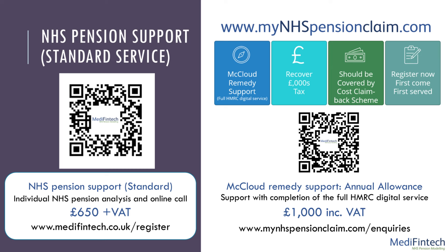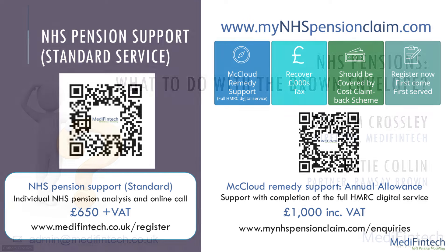This webinar was recorded on September 26th, 2024. The content presented in this webinar is for informational and educational purposes only. It should not be construed as financial advice.